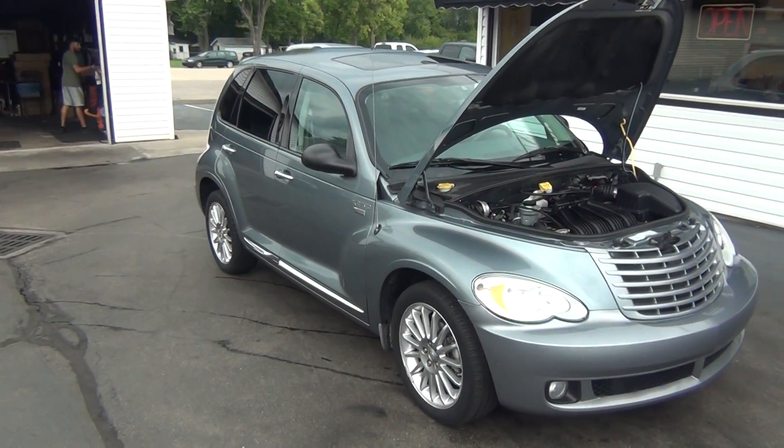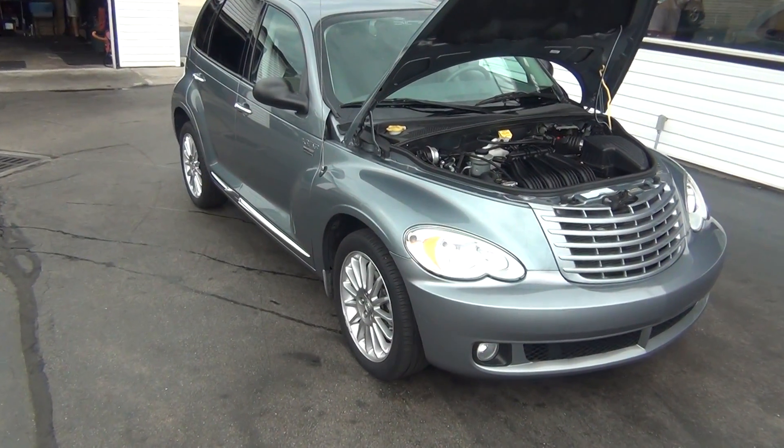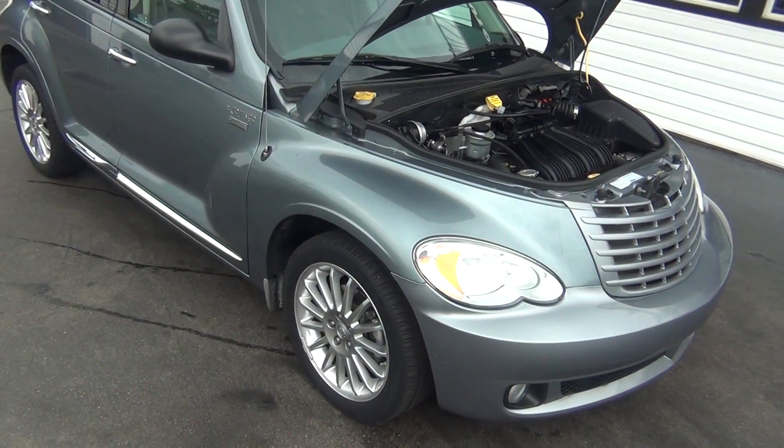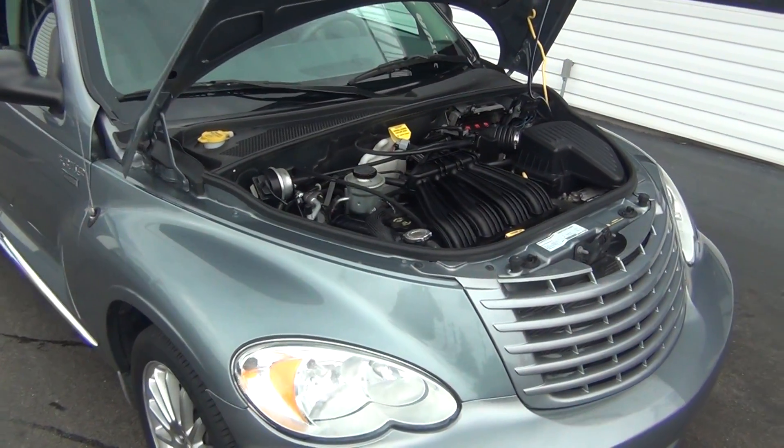Hello and welcome to Midtown Auto Center. My name is Paul and today I'd like to thank you for taking a look at our 2008 Chrysler PT Cruiser Touring Signature Edition with only 25,000 original miles.